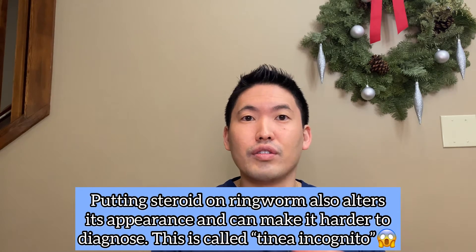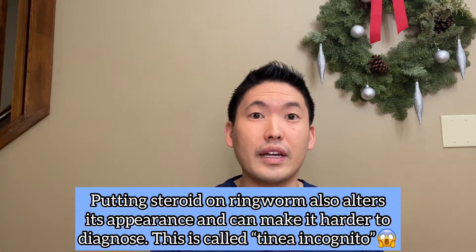Give them the history that you did put it on, because that is helpful — if you put a steroid on a rash and it got worse, our differential changes. I always say to my patients: you're adding fertilizer to the fungus by adding a steroid.